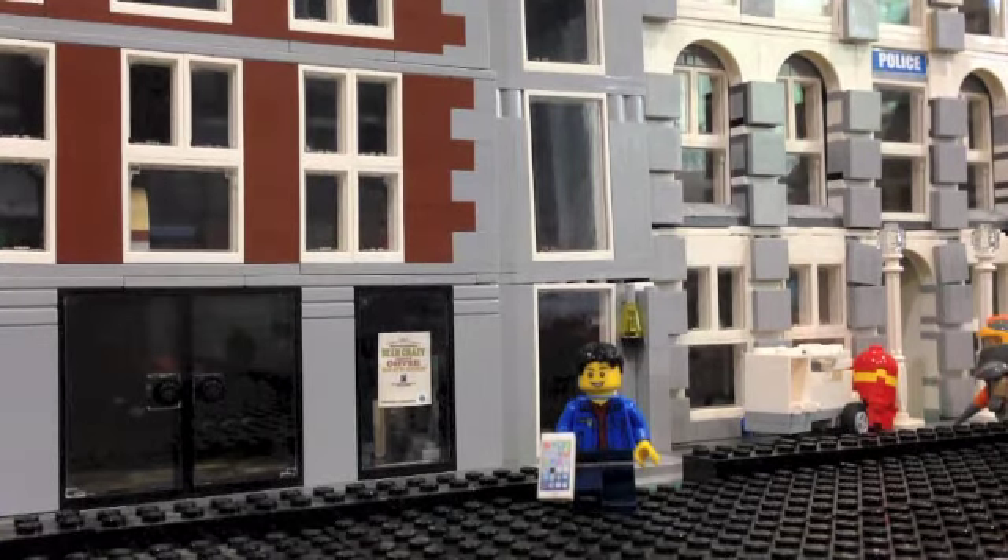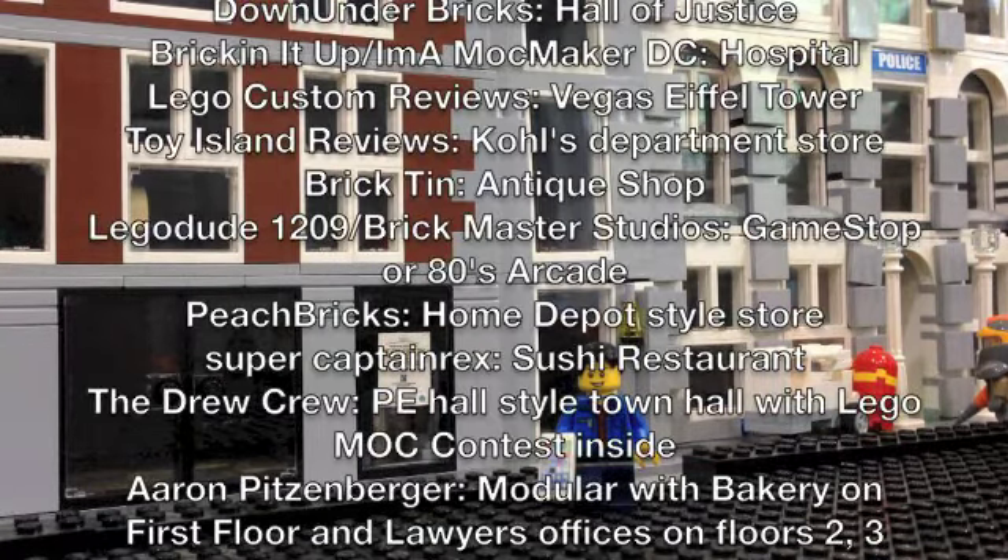Up on the screen right now are all the ideas which people submitted. So we have the Hall of Justice, Kohl's, GameStop slash 80's Arcade, Sushi Restaurant, Hospital slash Urgent Care, Modular Bakery with Lawyer's Office, Antique Shop, and Home Depot. In all, we got about 17 or 18 votes, which was pretty good.